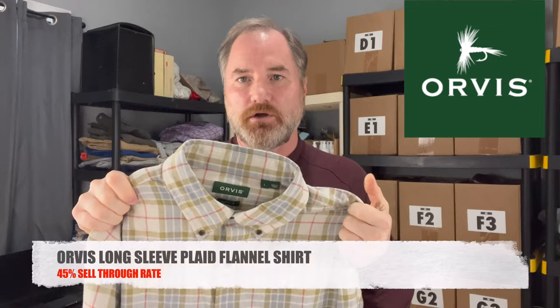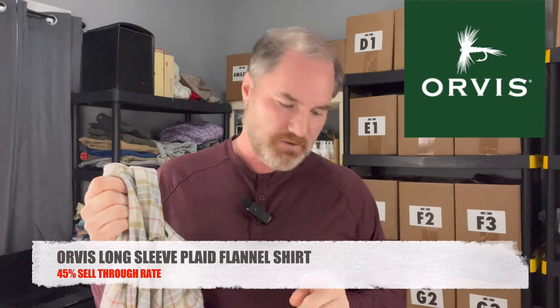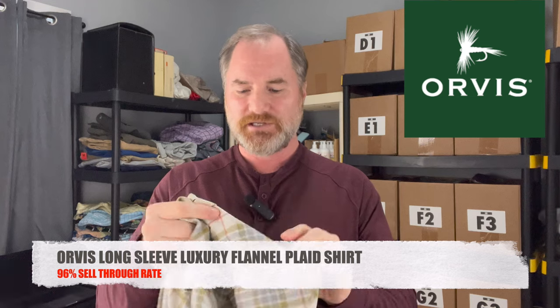I am still picking up flannel shirts if I find the right ones. This is an Orvis plaid flannel — window pane pattern. I wanted to show you how keywords can really help sell this item. If you just list it as an Orvis long sleeve plaid flannel shirt, the sell-through rate would only be 45%. But this shirt has a 'luxury flannel' tag on it. If you take that phrase 'luxury flannel' and add it as a keyword in your listing, the sell-through rate jumps up to 96%, which is crazy. Just adding the word 'luxury' really helps sell the item — keywords are really important.